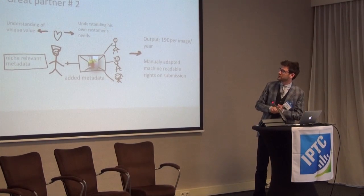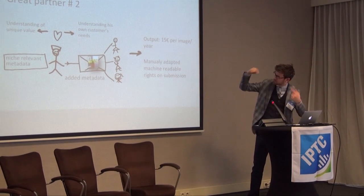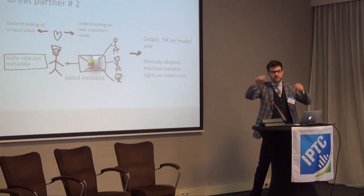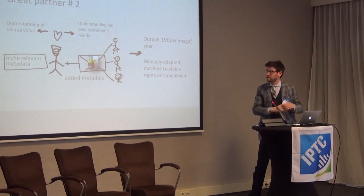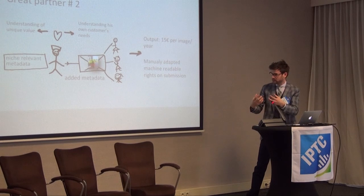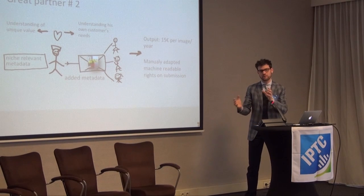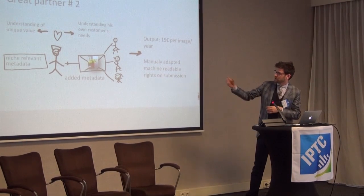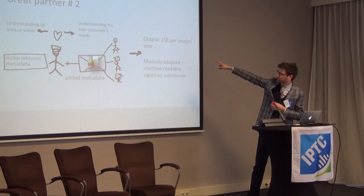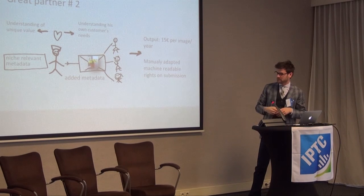We have a great partner number two, and he's fantastic. The reason why he's really good is because he looks at the image and understands the unique value of the niche content of the great flower and how great it actually is. But he also loves his clients. So he starts creatively looking at the metadata we've given him, looking at the clients he's got, and asks: how can we make the girls at the end understand why this image is so unique? He adds metadata and has a completely different output — 15 euros per image per year. He really is a great partner, especially when we talk about volume.